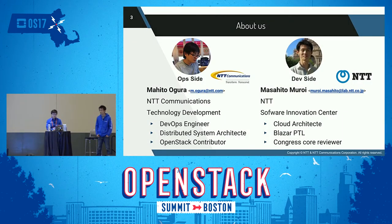First of all, let us introduce ourselves. I'm Mahito Ogura, working at NTT Communications as a DevOps engineer. He is Masahito Moroi, working at NTT Software Innovation Center as a cloud architect, and he is also a Nova PTL and Congress Core Reviewer.